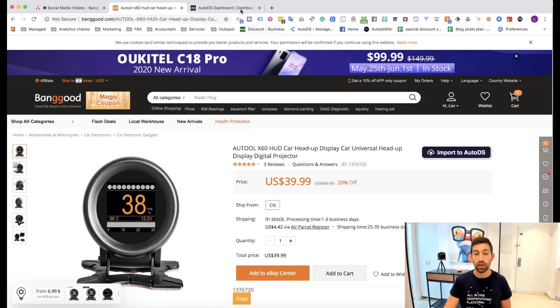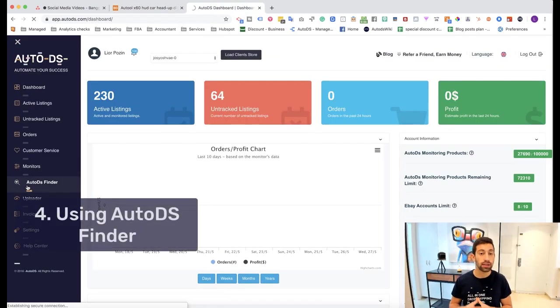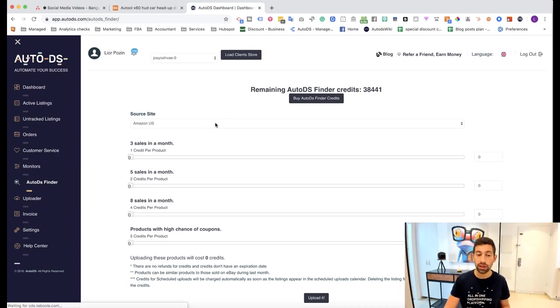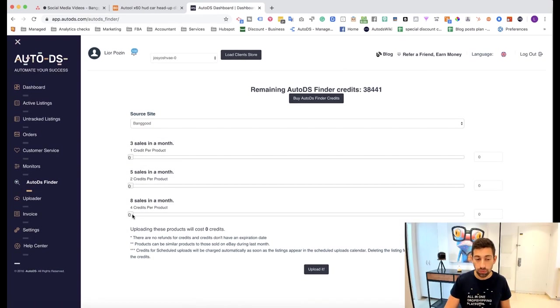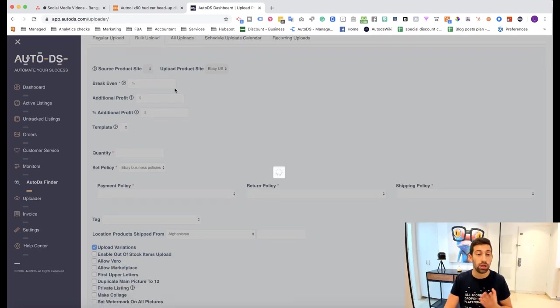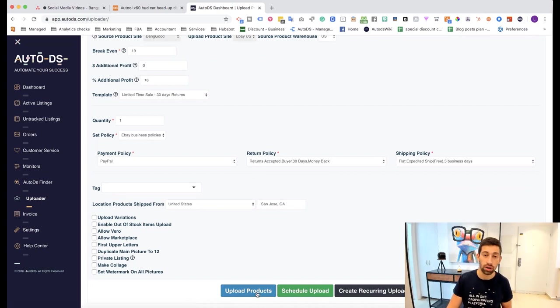The fourth tip is the AutoDS Finder. The AutoDS Finder is a platform within AutoDS that offers you the opportunity to find hot selling products with the click of a button. You go to the AutoDS Finder, choose Banggood, choose the amount of hot products you want to upload — say 100 products — click upload, and it transfers you to the next page where you can choose your configuration and list all these products with recurring or regular upload, and schedule it.